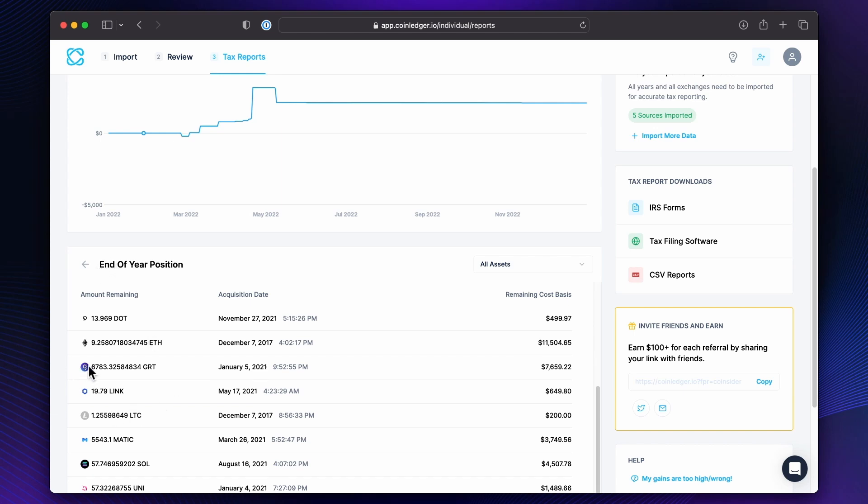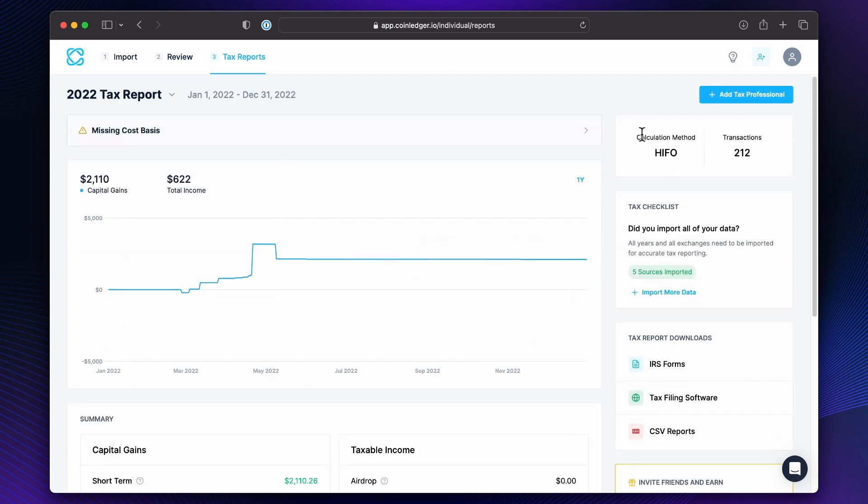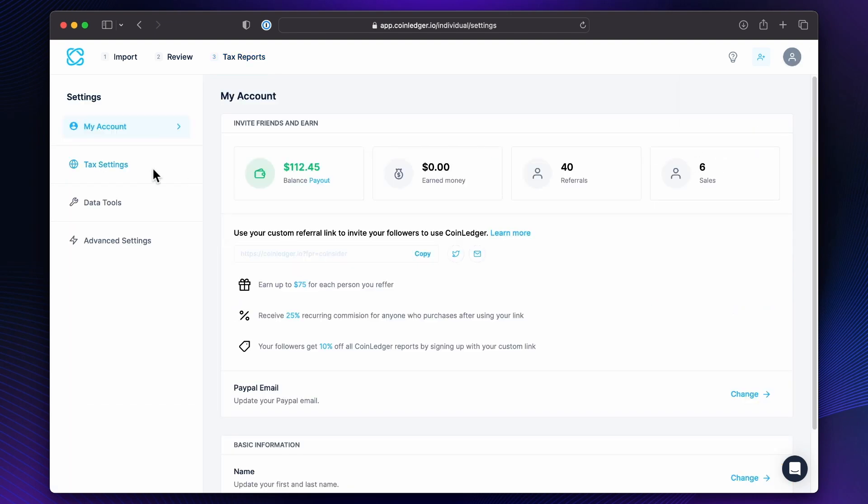Because if this says we have 9 ETH, but we actually have 7 or we actually have 11, then we know we have to go add some sources or fix something. And then this calculation method — we can go to Settings, go to Tax Settings, and then you can change that.